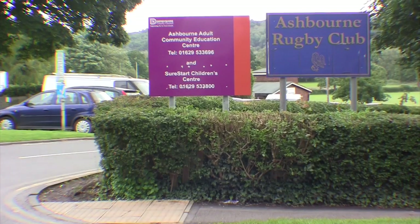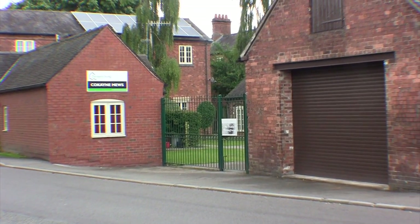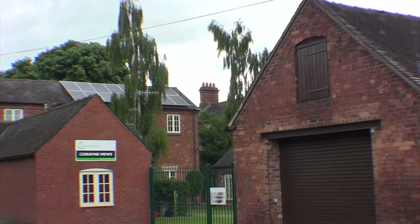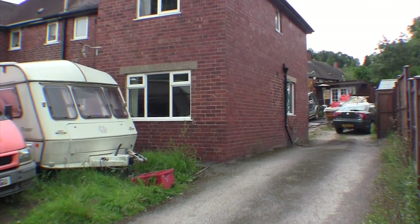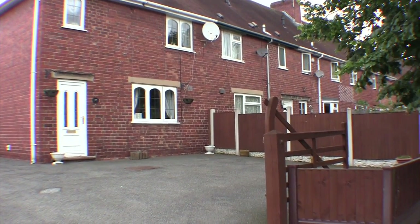This is Ashbourne estate. There's a nursing home known as New Home — that's what I'm looking for. And these are the council houses. I didn't realise it was such a big estate.